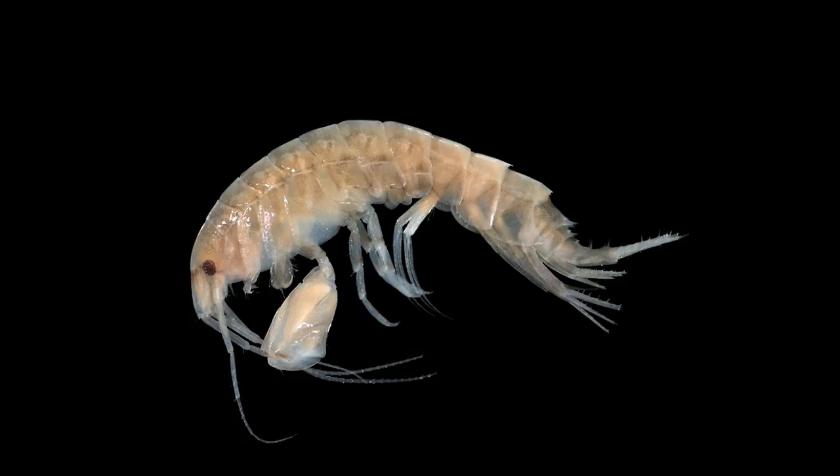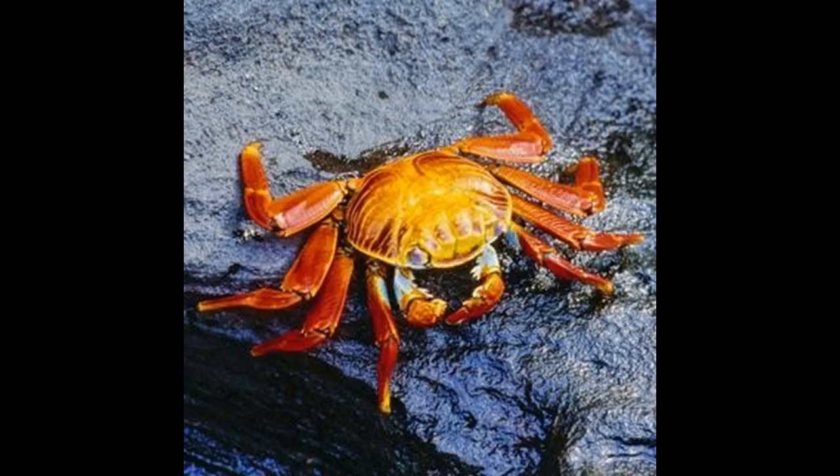Occasionally, dolphins herd schools of fish against sandbars, shorelines, or mud banks to trap them in shallow water where the fish are easy prey. Dolphins also feed on individual, non-schooling fishes.